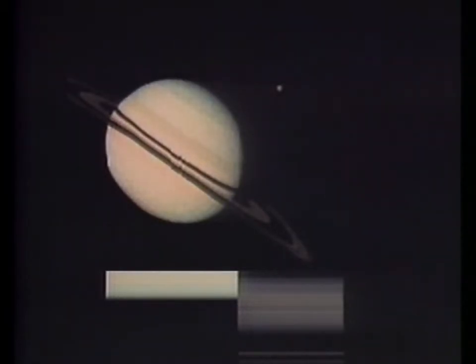We can see the big banded planet, and of course the ring system is very prominent in this picture. Also prominent is Saturn's largest moon, Titan, in the upper right-hand corner. Titan is a very large moon, 3,600 miles in diameter — almost planet-sized.